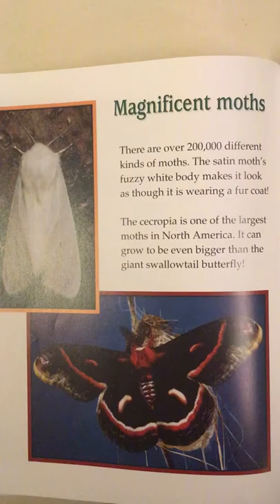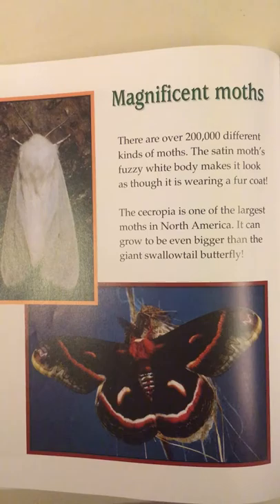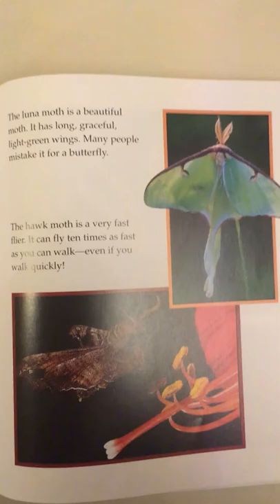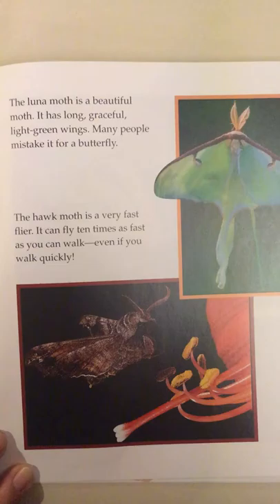Magnificent moths. There are over 200,000 different kinds of moths. The satin moth's fuzzy white body makes it look as though it's wearing a fur coat. The cecropia is one of the largest moths in North America and can grow even bigger than the giant swallowtail butterfly. The luna moth is a beautiful moth with long, graceful, light green wings — many people mistake it for a butterfly. The hawk moth is a very fast flyer; it can fly ten times as fast as you can walk, even if you walk quickly.